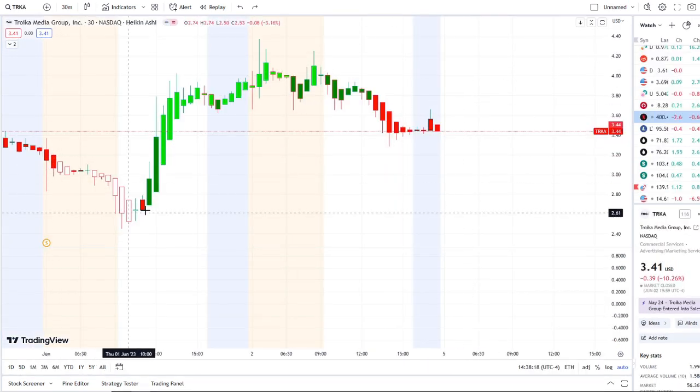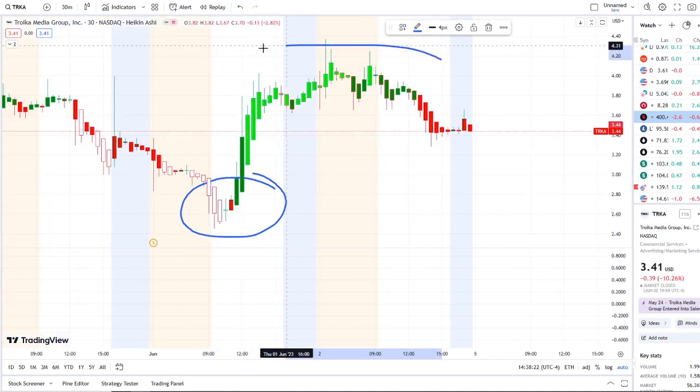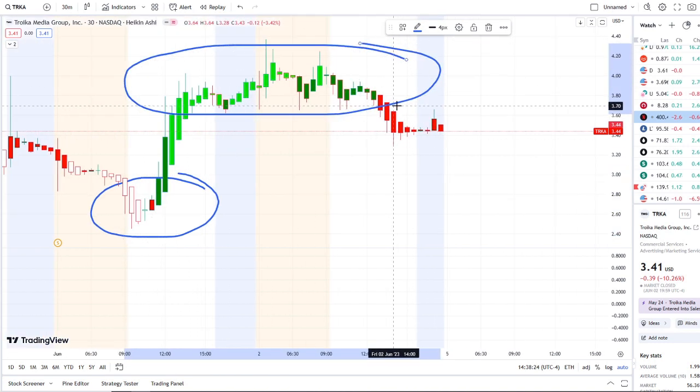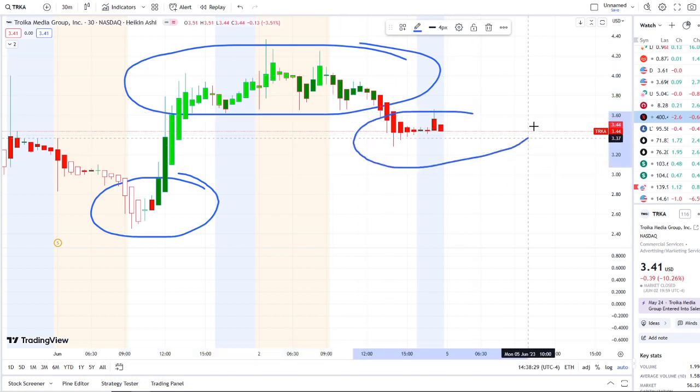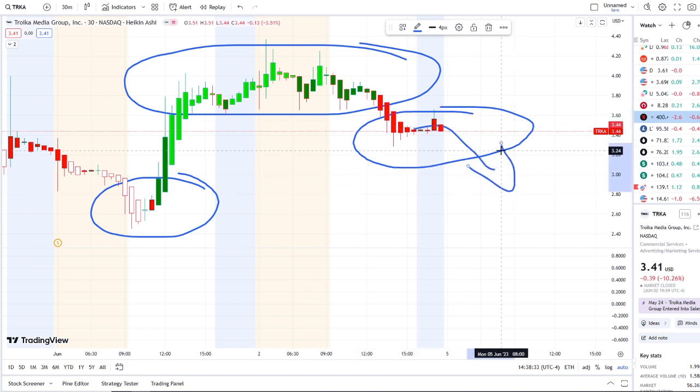Here we are at TRK stock doing a full transition from the dip area of white-red borders to the rip area of bright green bars on Thursday and Friday pre-market, and now it's done a full transition back down towards red bars. The last piece missing, if this were to continue downwards, is white with red borders — what I call the dip area on 42 Vision.